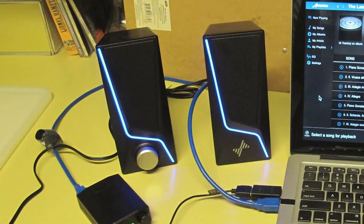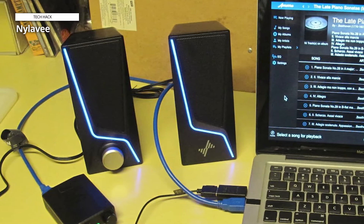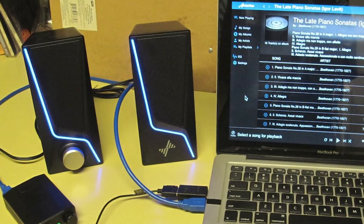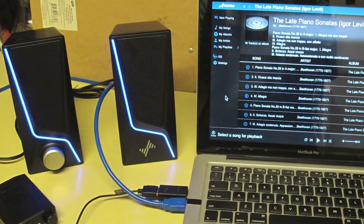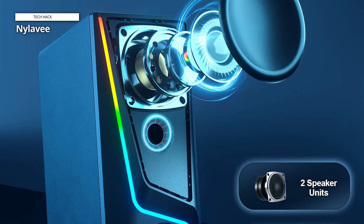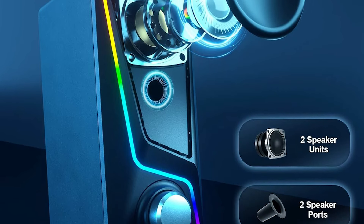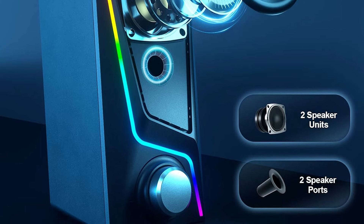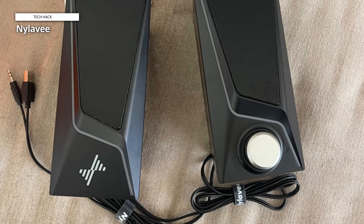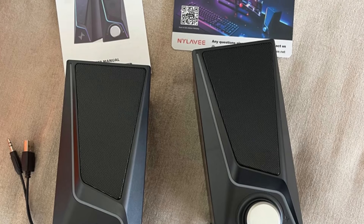Nyla-V. The Nyla-V computer speakers are your gateway to immersive audio and vibrant visual experiences. These PC speakers are not just about sound — they're a feast for the senses, with their six mesmerizing lighting modes adding flair and personality to your desktop setup. Powered by USB, these speakers offer hassle-free connectivity to your desktop monitor or laptop, eliminating the need for bulky power adapters. Equipped with two Bass Boost ports and two speaker units, they deliver rich, dynamic sound that fills your space with crystal clear audio. The included 3.5mm aux-in cable ensures compatibility with a wide range of devices, including PCs, laptops, tablets, and smartphones.